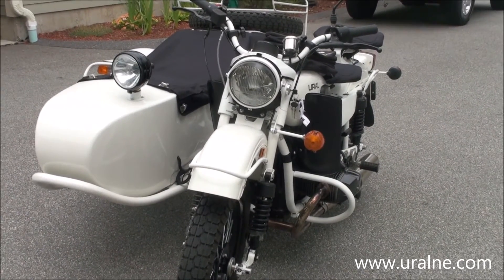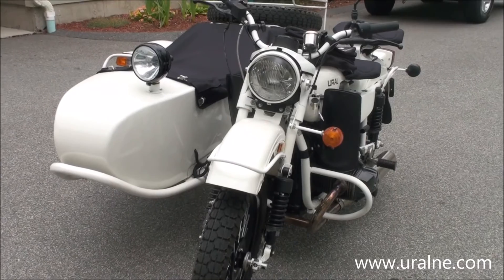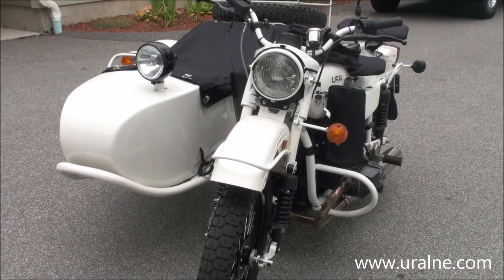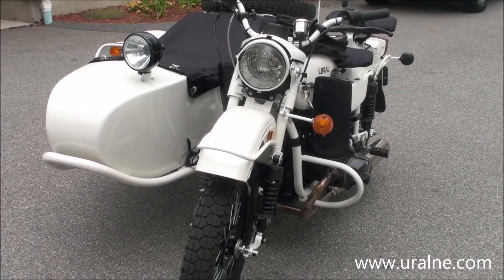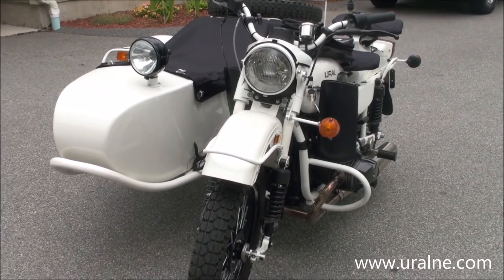If you'd like to see more pictures of the bike, it's available on our website at UralNewEngland.com — that's UralNE.com. Certainly feel free to stop by and visit us here in Boxborough, Massachusetts, on Massachusetts Ave. I'm happy to let you see the bike in person and take it for a ride. Thank you for watching.